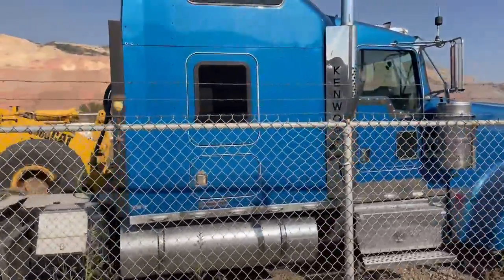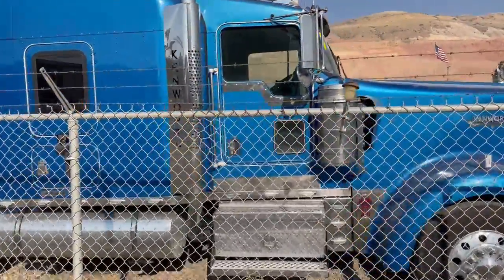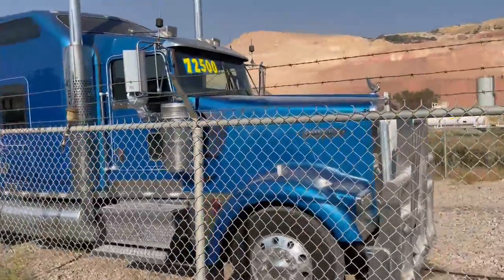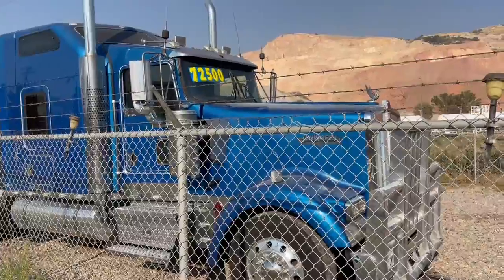Here's a beautiful blue Kenworth W900 — aero cab, big Cummins motor. Price just reduced. Come check it out today. It's a perfect truck.